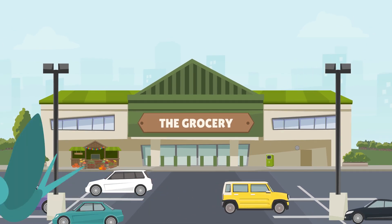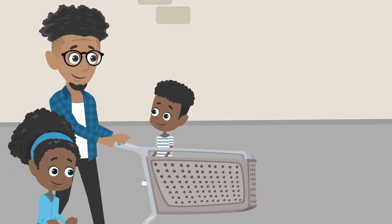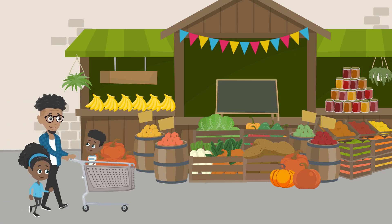Use the time of your grocery shopping to do math with your children. This morning, Dad, Mathilda and Matthew go to the grocery store.